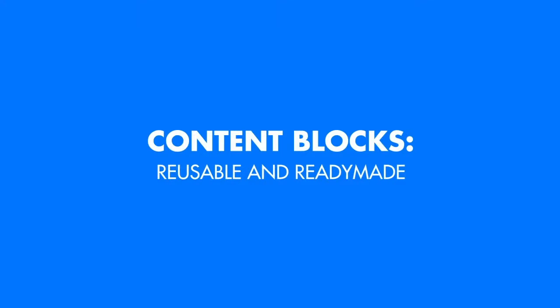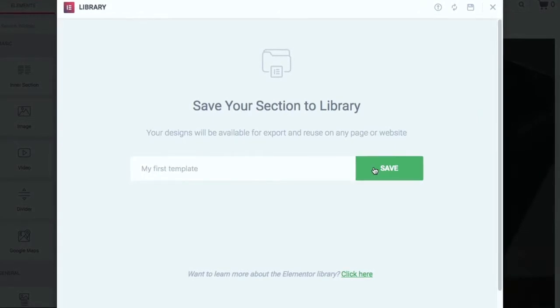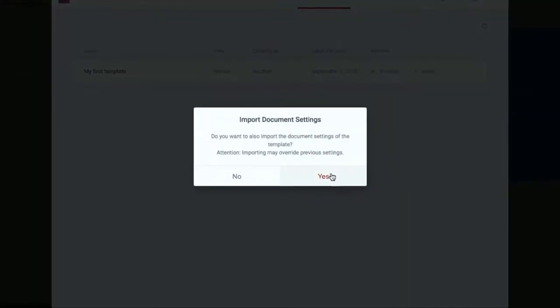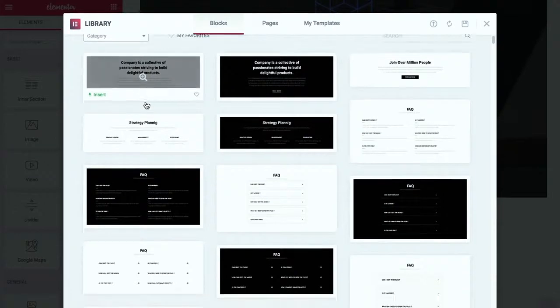What if you had the chance to save your designs and use them in other pages or other projects? That sounds irresistible, right? Well, my friends, that is now possible with Jupiter X. You can save a page section or an entire page and reuse it across other pages or even other websites. Plus, you can choose a pre-made block template from our amazing collection to save time or get inspired.